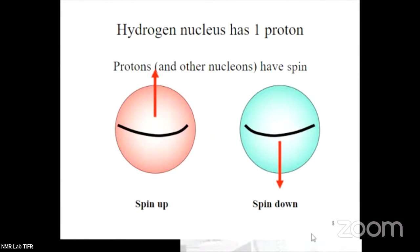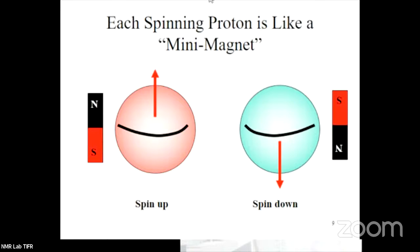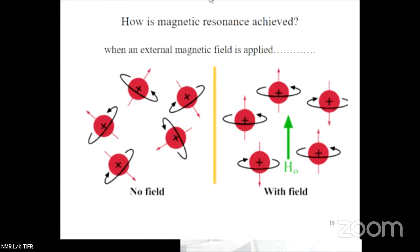Let me explain the very basic theory. The hydrogen nucleus has one proton and the proton inherently has a spin. That is why it behaves as a tiny micromagnet — a very small magnitude magnet. When you place the compound in the NMR magnetic field — which you saw me doing — it has already reached the condition where the sample is placed in the magnetic field.